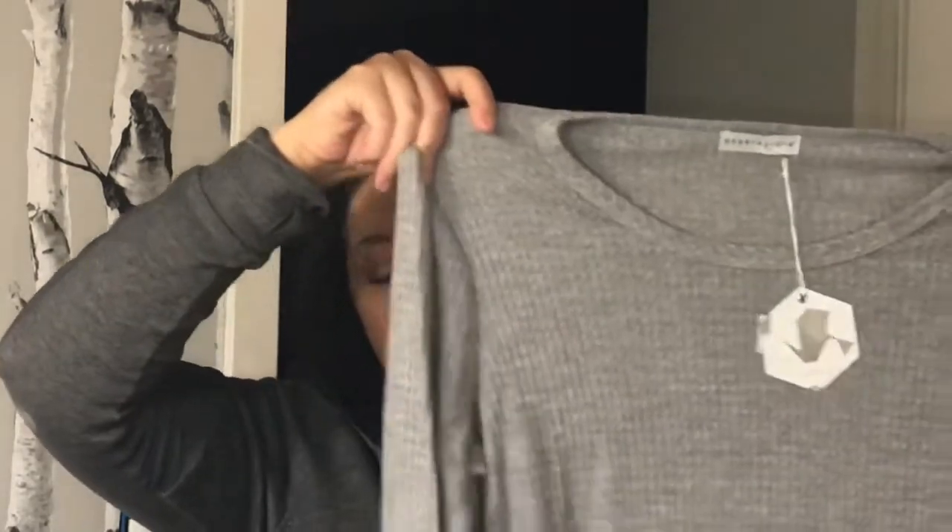This is the one that I really liked — the waffle tee knit top with the asymmetrical hem and the buttons. I really did like this but it was a little too large on me. So I wonder how well this is going to fit now that it's a size smaller. This is $44.